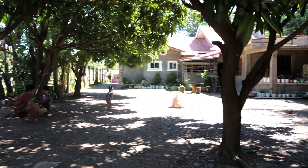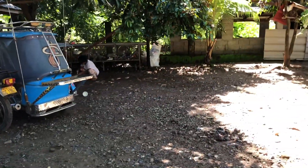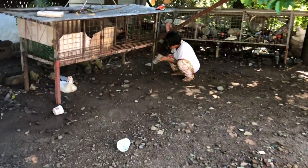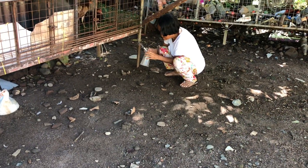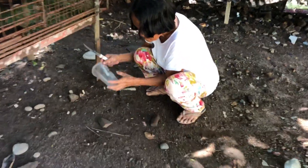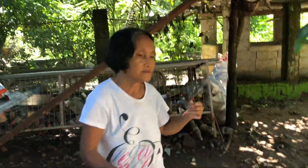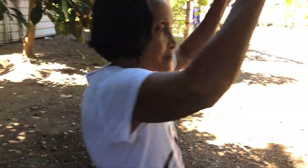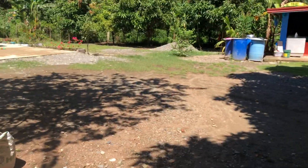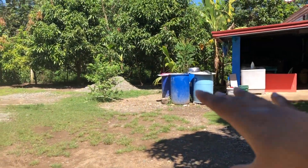We have so many mangoes everywhere. My nanang is there — look what she's doing! That's why, Nanang! She's planting. My mother is planting, and this is the backyard with mangoes everywhere. And this is house number three, guys.